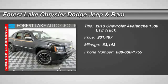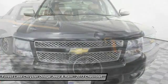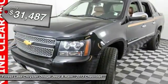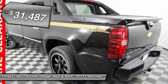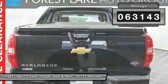The 2013 Avalanche. The Chevy Avalanche can transform from an SUV into a full-size pickup truck, all in less than a minute. This makes the Avalanche one of the most flexible vehicles out there, and is priced below $35,000. This vehicle has less than 65,000 miles.